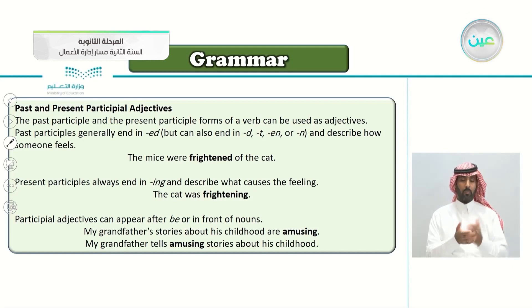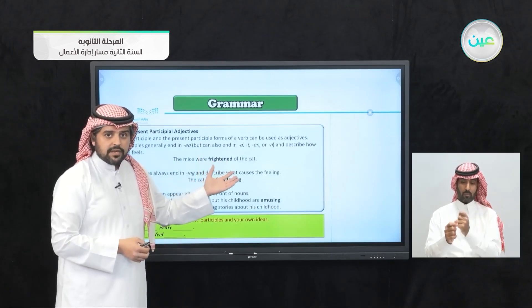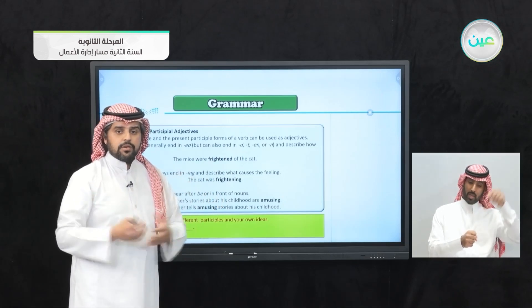Let's see the examples. My grandfather's stories about his childhood are amusing — here the participle follows the be verb 'are.' On the other hand, my grandfather tells amusing stories about his childhood — here, 'amusing' appears in front of the noun. Now let's complete these sentences with different participles of your own ideas, using either the past participle or the present participle.